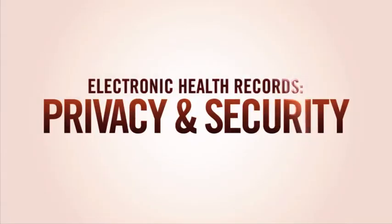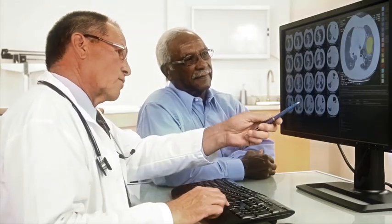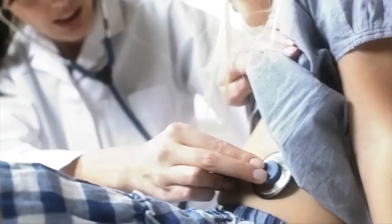Electronic health records, privacy and security. Today more and more of your health information is being stored on computers. Many of these electronic records are created by doctors and hospitals and may offer plenty of advantages. Doctors say electronic health records make finding and sharing information easier, and for patients that can mean reducing medical mistakes.